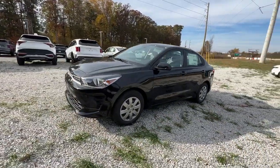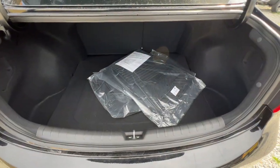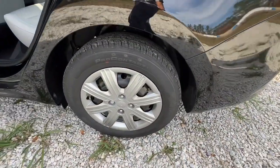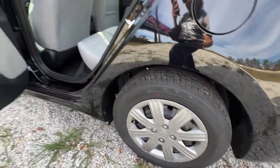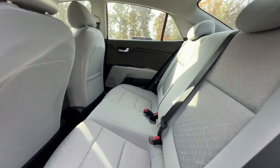The following are some of this vehicle's highlighted options: keyless entry, backup camera, heated mirrors, Bluetooth connection, steering wheel audio controls, stability control, traction control, pass-through rear seat, intermittent wipers, floor mats.